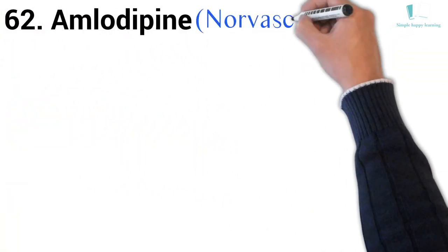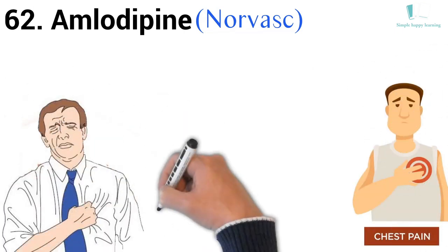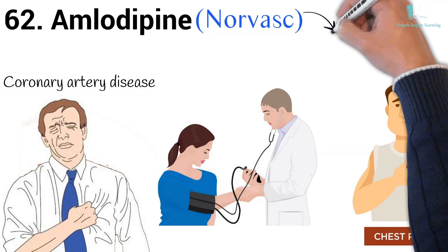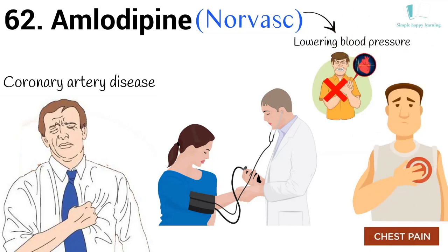62. Generic name: Amlodipine. Brand name: Norvasc. Norvasc is used to treat chest pain (angina) and other conditions caused by coronary artery disease. Norvasc is also used to treat high blood pressure (hypertension). Lowering blood pressure may lower your risk of a stroke or heart attack.